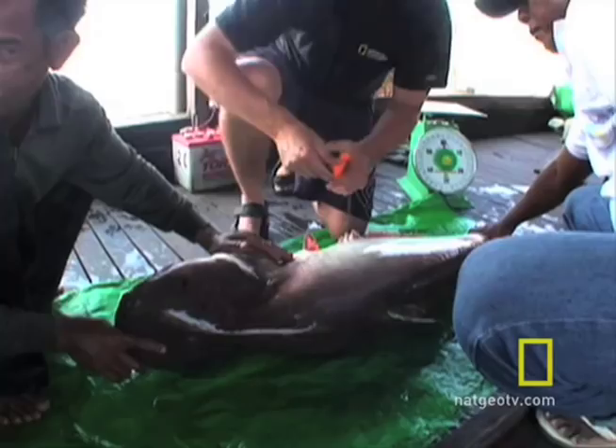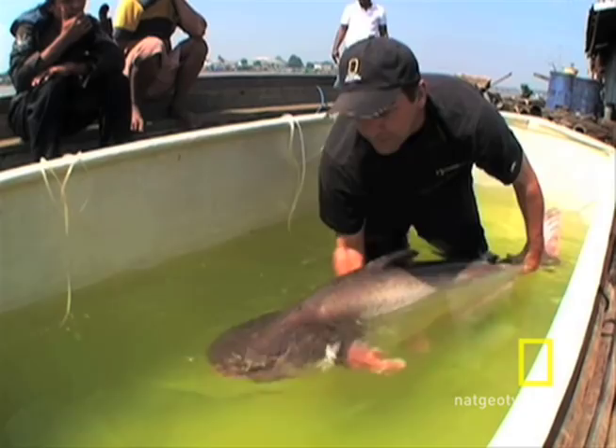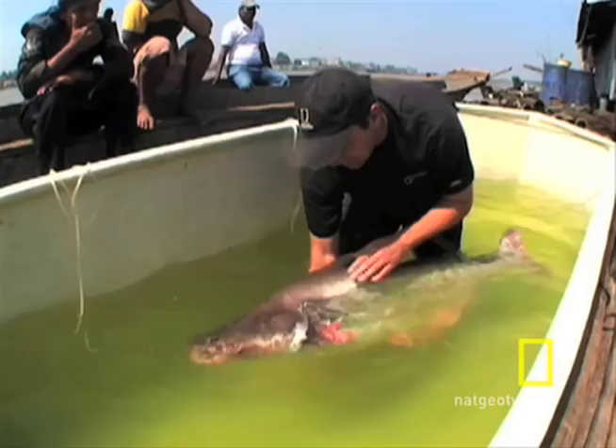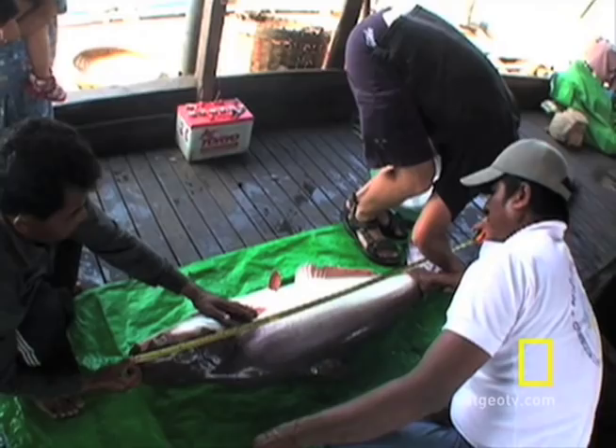The head on this thing is the same size as my head, and this almost rivals the size of some of the smaller Mekong giant catfish that I've seen. These fish have a very delicate skin, no scales, and they have a slime layer that protects them from infection.